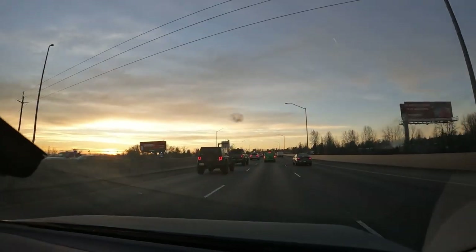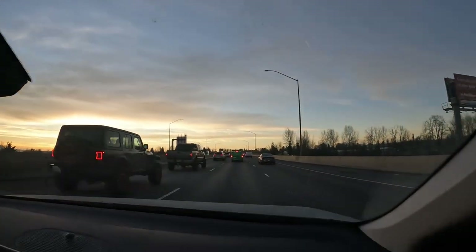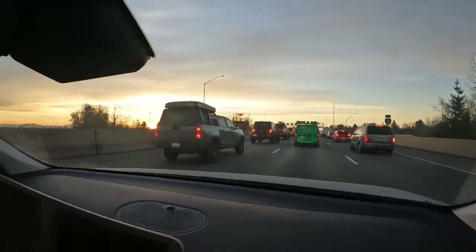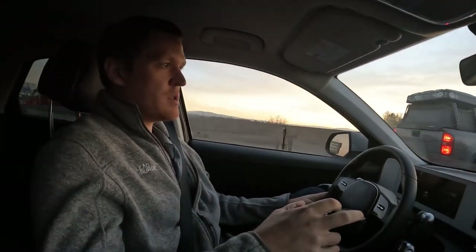We're definitely hitting some bumper-to-bumper up here. A lot of these freeways weren't designed for the amount of population we have — it's still not even a big city, but the roads weren't designed for it. We only have three lanes — that's it — and that's a big one. You'll see it coming up here as well.